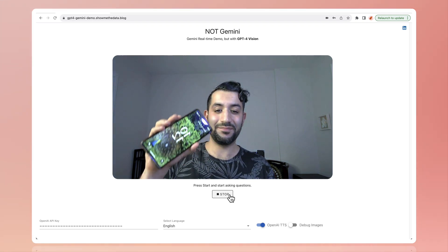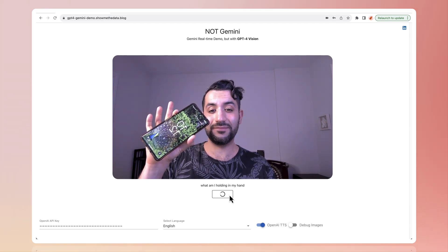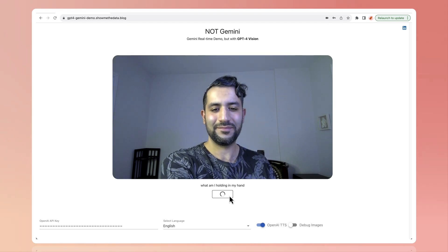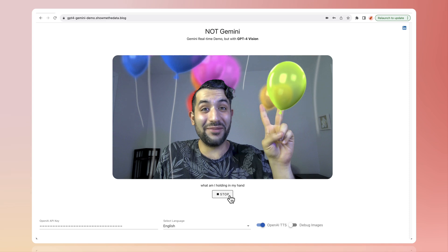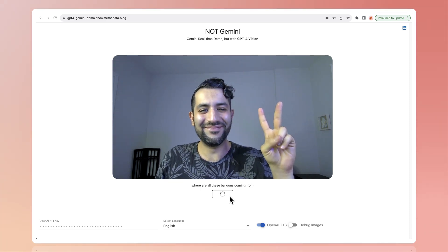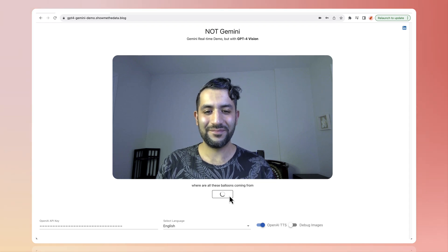Let's hit start. What am I holding in my hand? You're holding a smartphone. Where are all these balloons coming from? It looks like you're having fun with some digital effects that add balloons around you. Enjoy the virtual celebration.